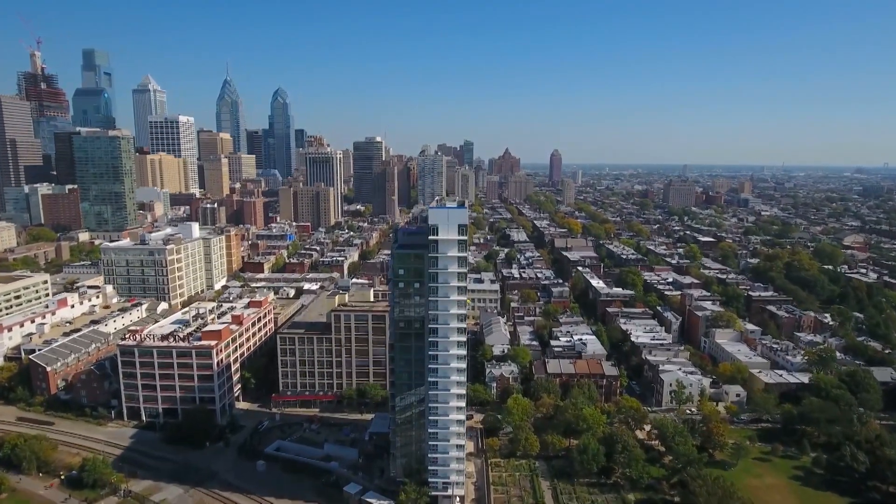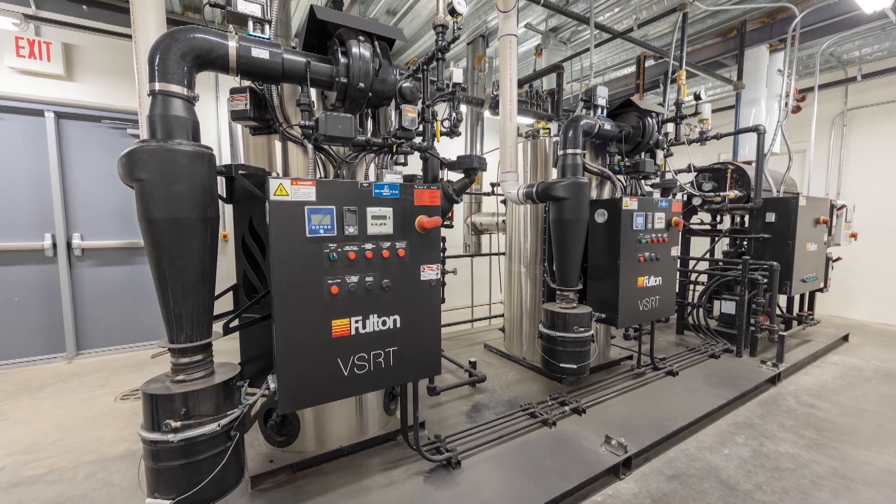They serve a variety of industries using the latest technology. Industries that we serve here at UEP Northeast include education, healthcare, life science and biotechnology, as well as hospitality and multi-family.